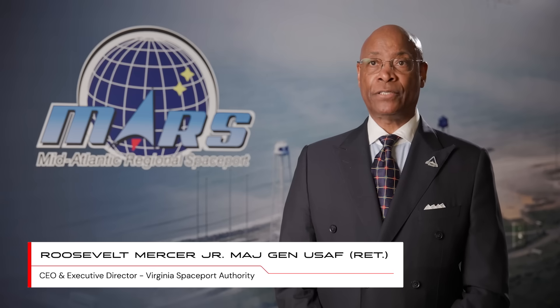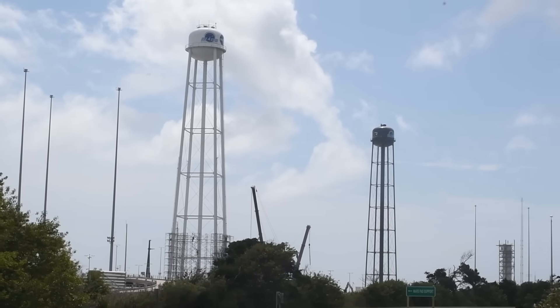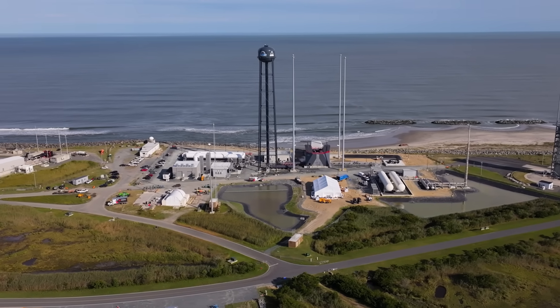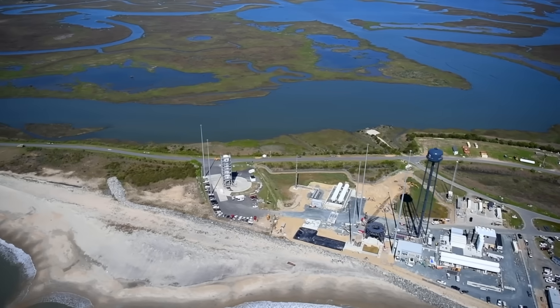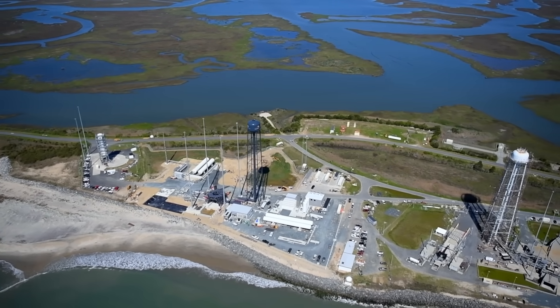Neutron is revolutionary in its design, revolutionary in its construction and its operating model. This will bring a new capability and expand the lift capability at the Mid-Atlantic Regional Spaceport. We have a marvelous relationship with Rocket Lab and we're excited about beginning to launch the new Neutron rocket. Rocket Lab with Neutron at Wallops represents an expansion of the launch capacity needed in the United States — the United States needs both Wallops and the Cape to enable us to go to the moon and on to Mars.